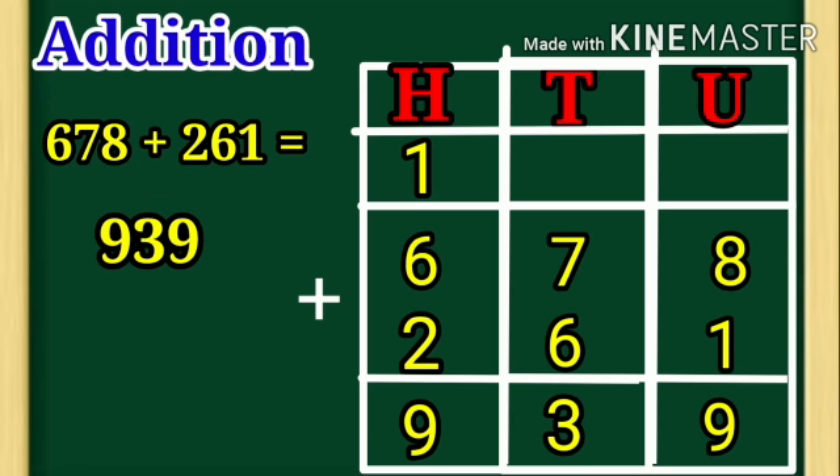I hope you enjoyed today's math session. Thank you. Bye-bye.